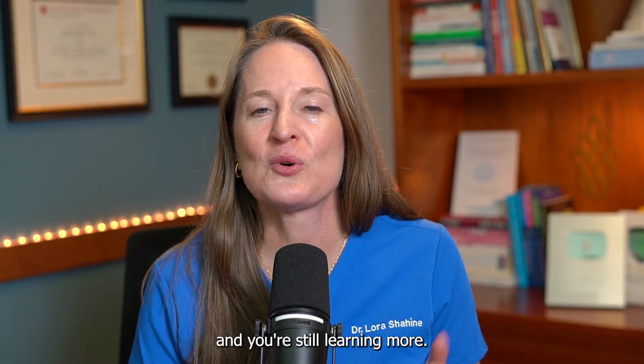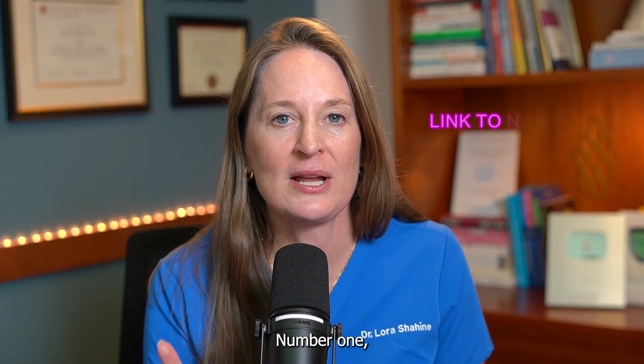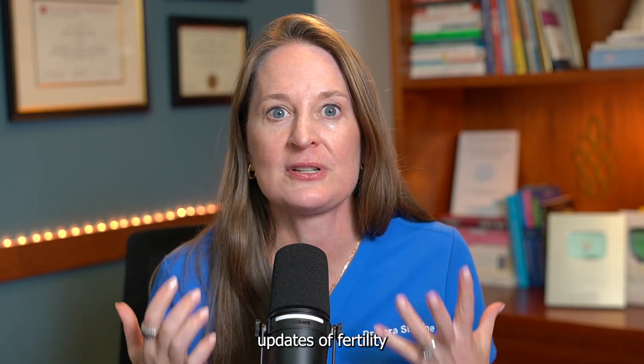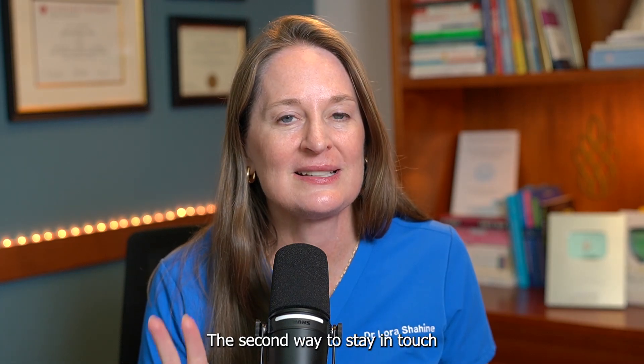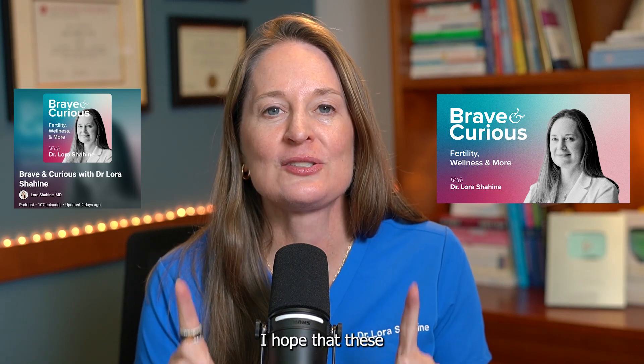If you're coming back and still learning more, thank you so much for being here. There are two other ways to learn and stay in touch. Number one, you can sign up for my weekly newsletter — link in the description below — for weekly updates on fertility in the news and educational content. The second way is my Brave and Curious podcast, available anywhere you listen to podcasts and as a playlist here on YouTube, with weekly interviews with fertility and wellness experts.